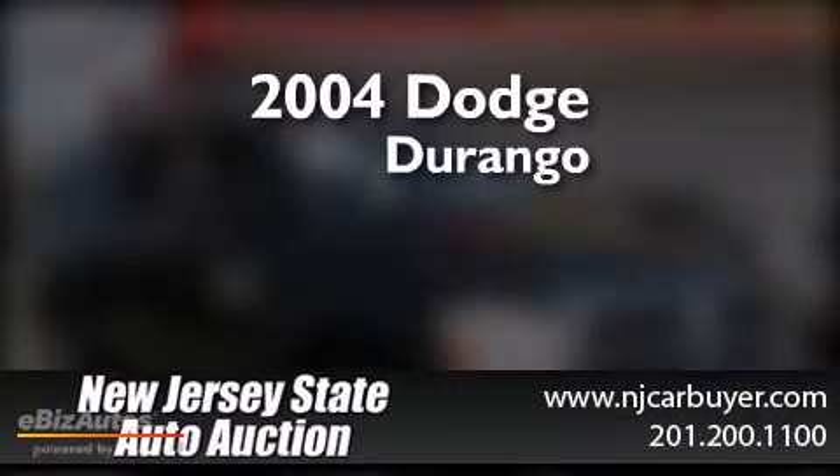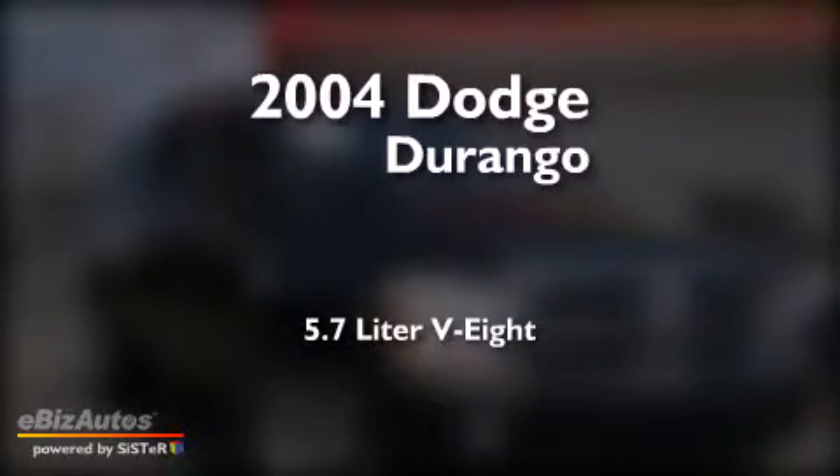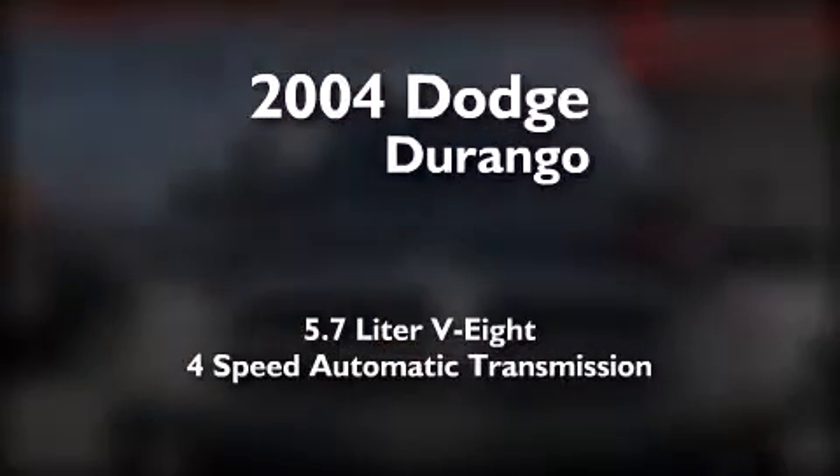This is a 2004 Dodge Durango. It features a 5.7-liter, eight-cylinder engine, a four-speed automatic transmission, and four-wheel drive.